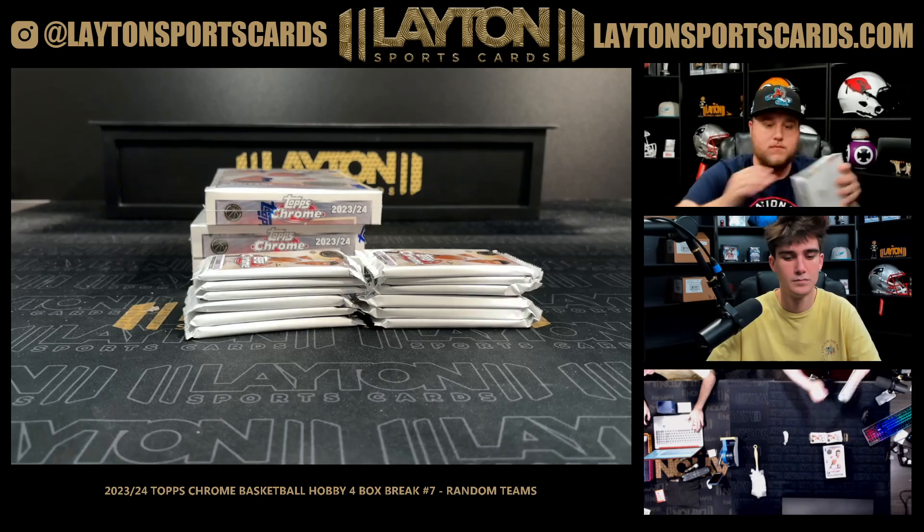That is a gold Grant Williams numbered to 50 for the Hornets — there you go Brandon, 34 of 50. Grant Williams for the Hornets. Jamal Wilkes prism, Josh Giddy, and a Devin Booker — thank you both.